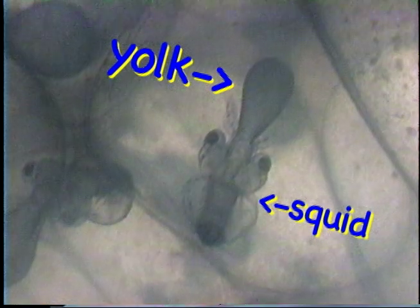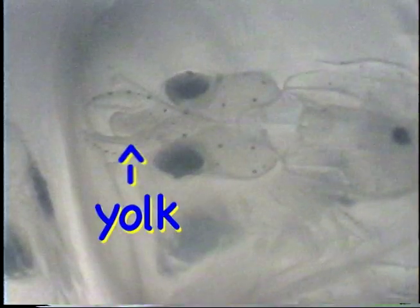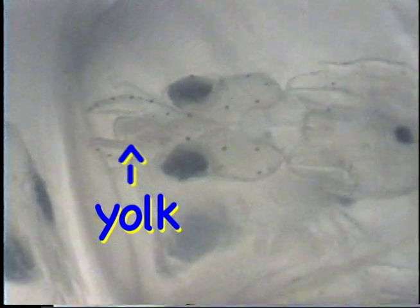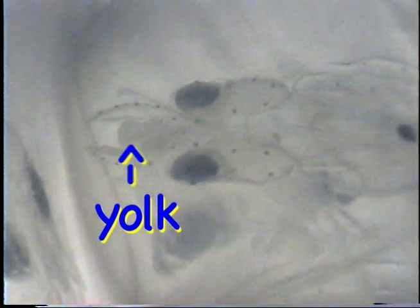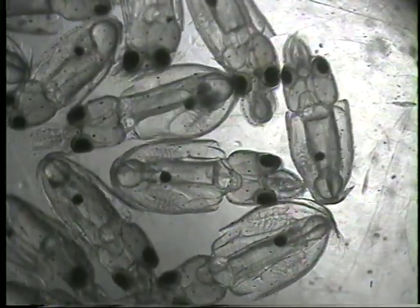As the tiny squid grows, the yolk gets smaller. This baby has very little yolk remaining. These squid have just hatched and are the size of rice grains. Observation of tiny squid under the microscope reveals some interesting details.